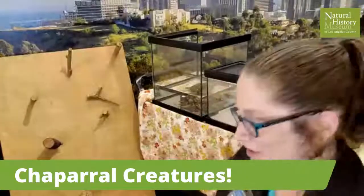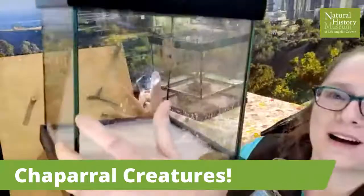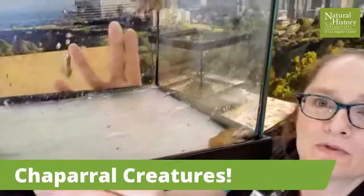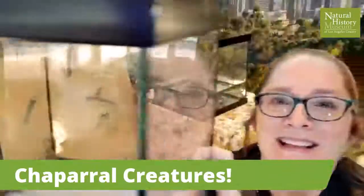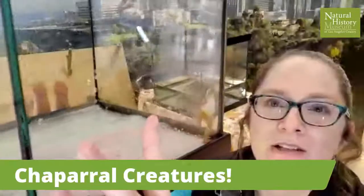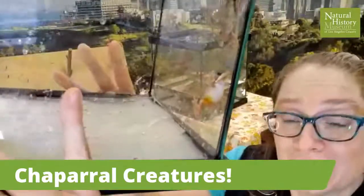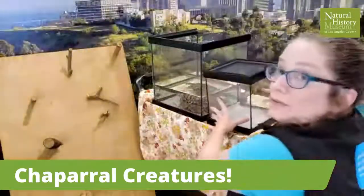I'm starting out with some little guys I've shared before: the Baja California tree frogs. I've got a couple of cool things to tell you about how they survive in this environment with drought. These little walking bubbles of water breathe and drink through their skin. How do they survive an environment that has frequent droughts?